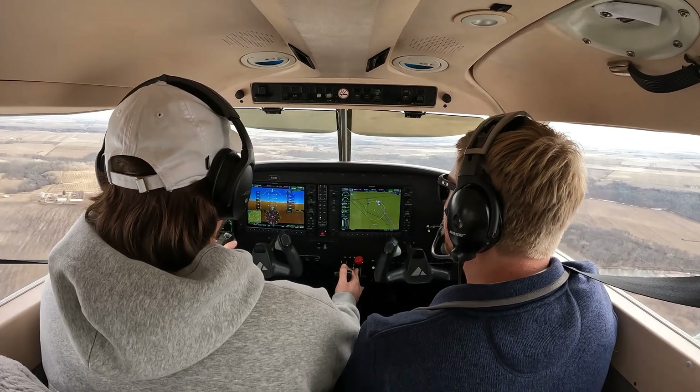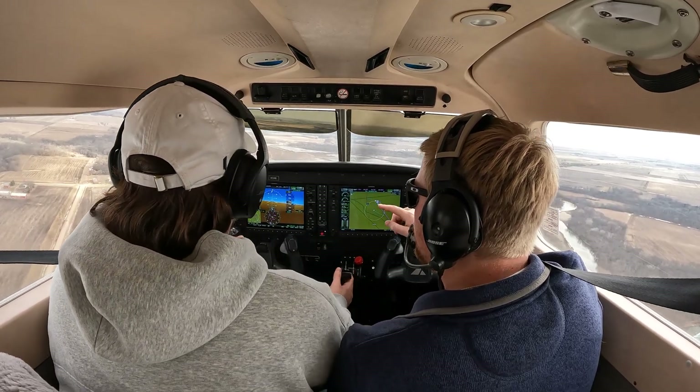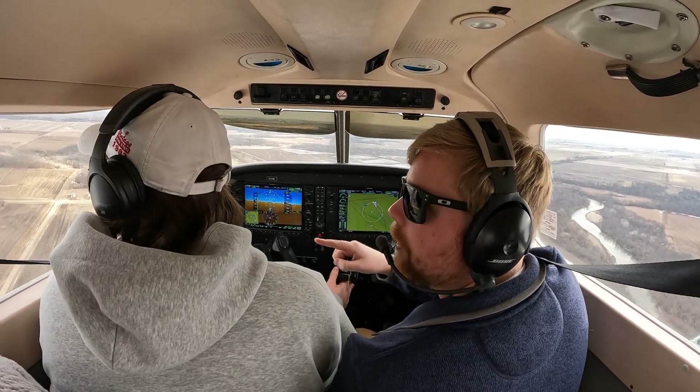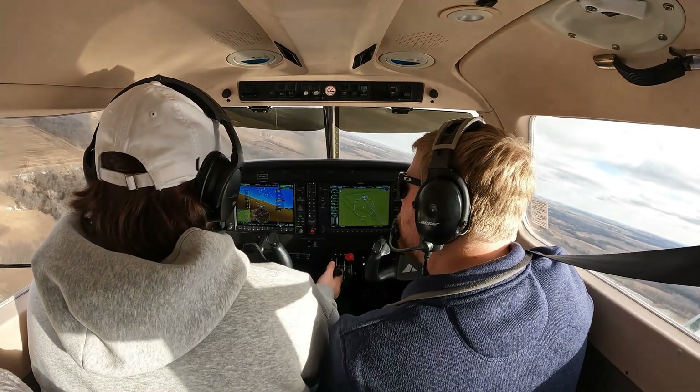So beam the numbers. Power is 1,600. So there's our 200 feet. Flaps 10. So go ahead and start your base. Use that rudder. Stay coordinated.